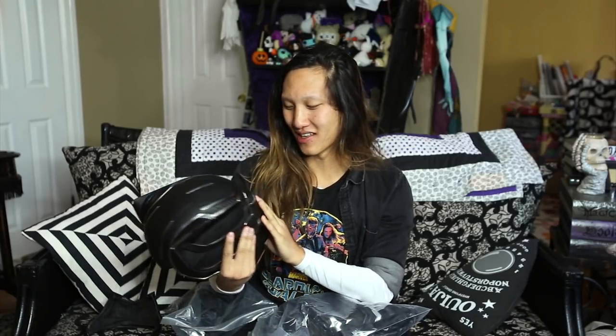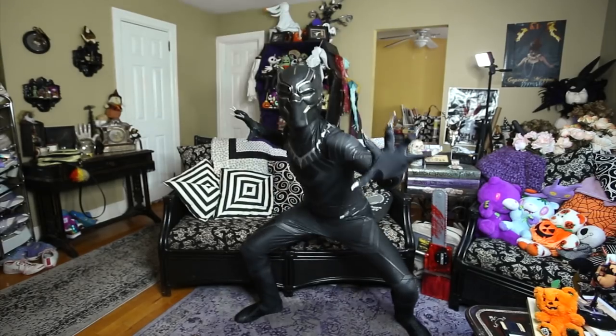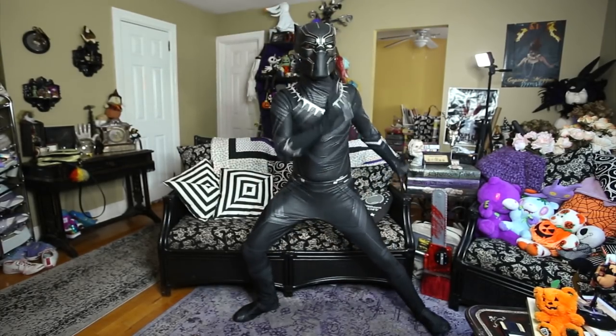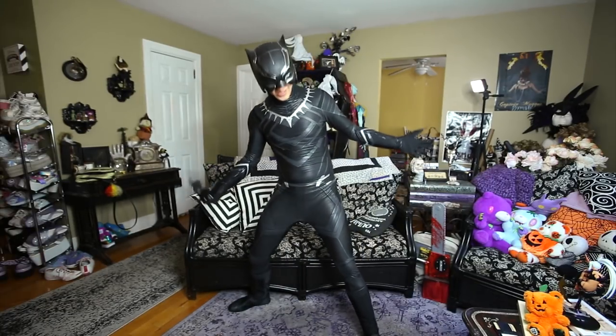Plot twist — I'm Asian. My friend Kenneth kept on saying that in New York. He's like, it's funny because it's like — plot twist, no Black Panther. Yeah, I am the Black Panther. So guys, this is a full suit — what do you guys think so far? It's pretty cool, right?